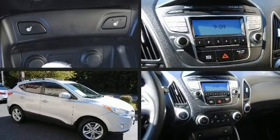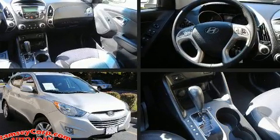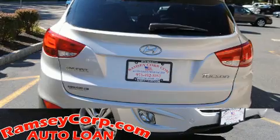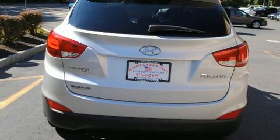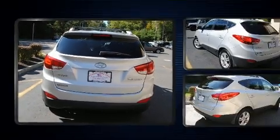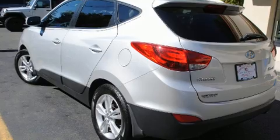Experience driving perfection in the 2013 Hyundai Tucson. It features an automatic transmission, front wheel drive, and a 2.4 liter four-cylinder engine. Hyundai infused the interior with top-shelf amenities such as adjustable headrests in all seating positions and a trip computer.